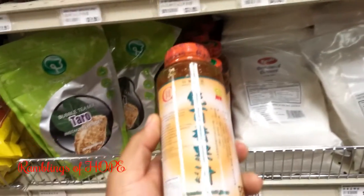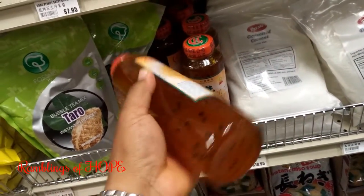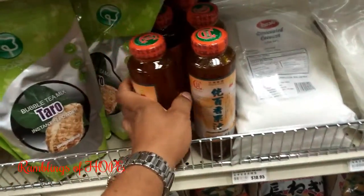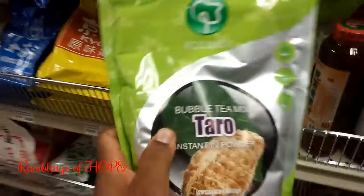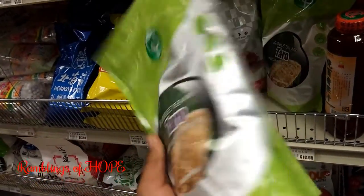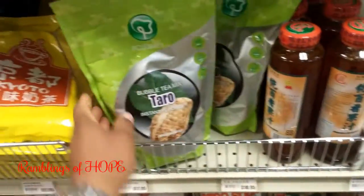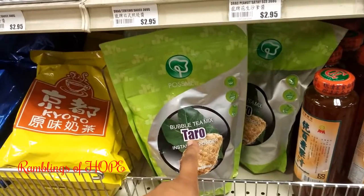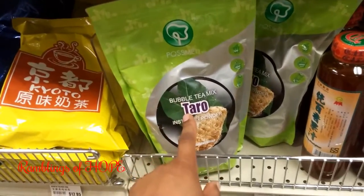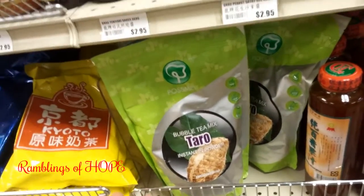Wow — this is authentic passion fruit jam, and it's also used in cooking. Taro powder — this is for bubble tea mix. Bubble tea is a drink I've never had but I've heard about. Taro is what we call dasheen in Jamaica, so this is basically dasheen powder mixed into tea.